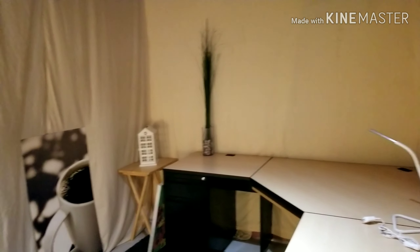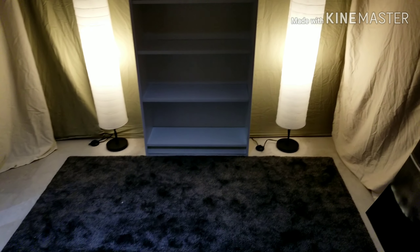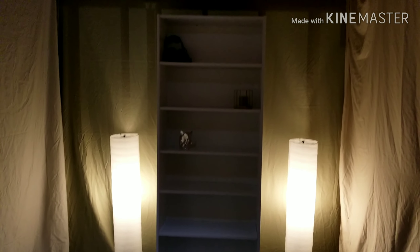And this is the final result, all set up! The artwork is going to be hung from the beams at the top, so it has a nice floating effect.